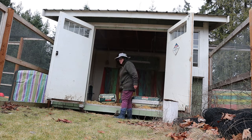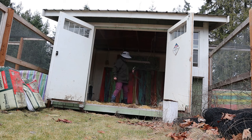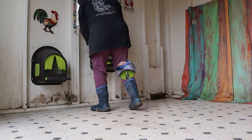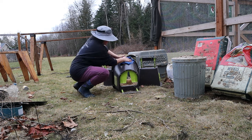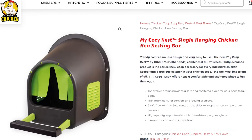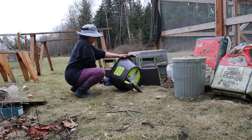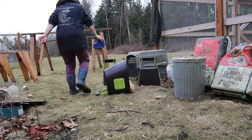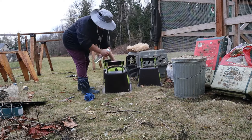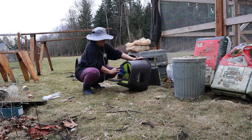I also removed a lot of random junk that had collected in the coop — I don't know why that happens, but wherever I go, I just collect junk. I was also able to remove my nesting boxes. I have these handy plastic nesting boxes from My Favorite Chicken, and I really like them because they're so easy to clean and remove. I'll leave a link in the description. Just remember, you don't have to have fancy nesting boxes — chickens will literally nest in just about anything that is cozy. I just have bougie chickens, so that's why I have these.